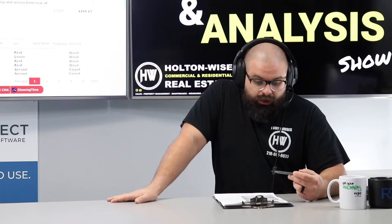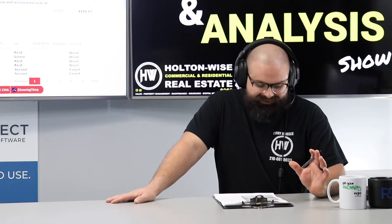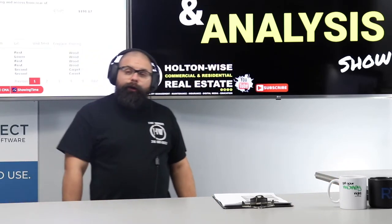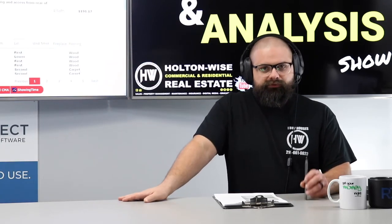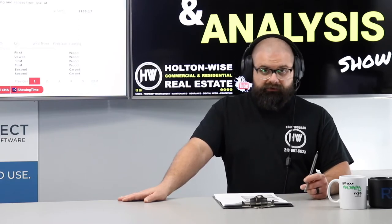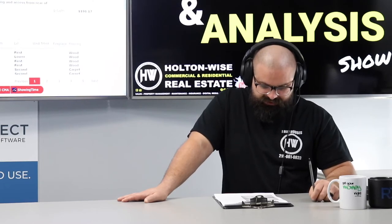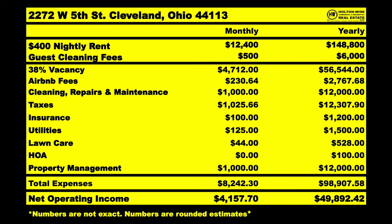If we rent that at $400 a night, that would be $12,400 for the month, $148,800 for the year. But don't pop champagne just yet — we're not renting it every single day. We're looking at an average occupancy of 62%. It'll be higher in warm months and lower in cold months, higher when we get those nurses in for 30, 60, 90 days at a time. After everything — my team operating it, being the super host, handling bookings, showings, repairs, cutting the grass, the whole shebang — you should make an average of $4,157.70 a month, or almost $50,000 a year.